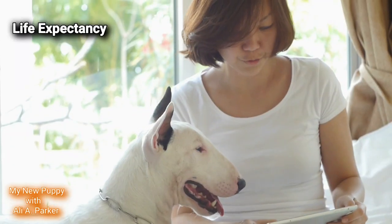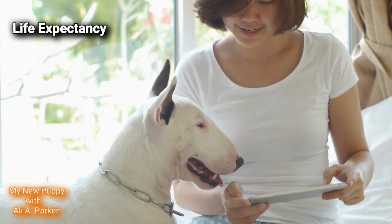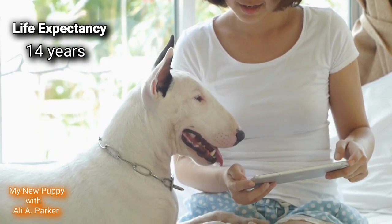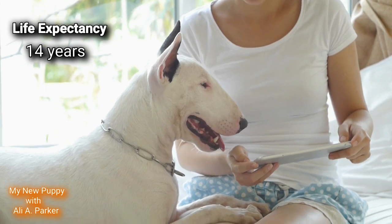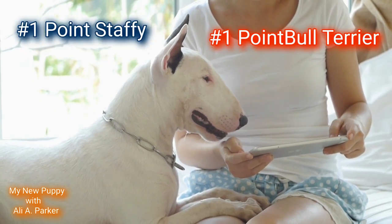Life expectancy: both of these breeds live around 14 years, so this round will be a tie. Point for the Staffy and point for the Bull Terrier.